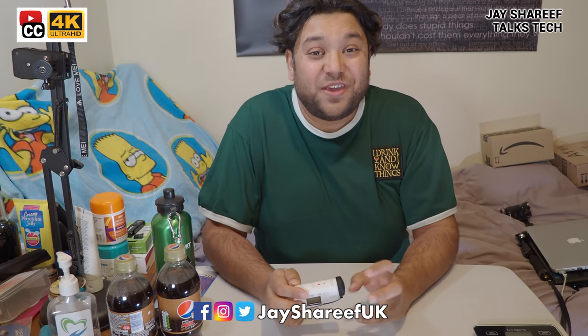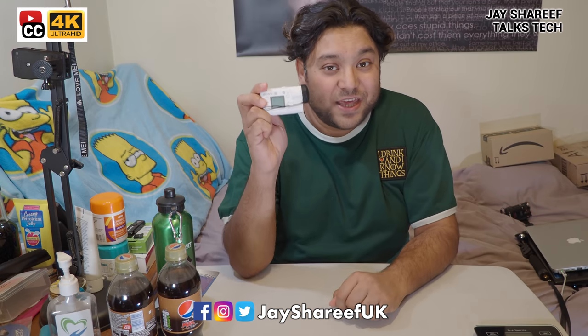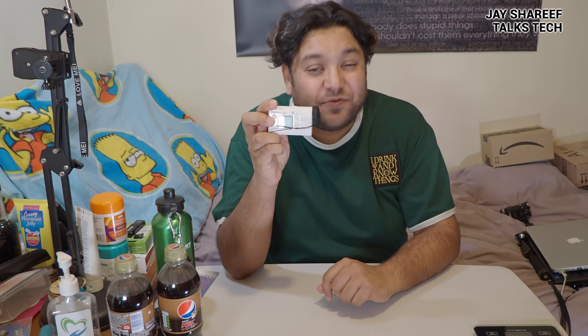What up, nerds? I'm Jay Sharif. And once again, I'm talking about action cams. This is the Sony X3000. For years, it has reigned supreme as the king of cameras for travel vlogging.